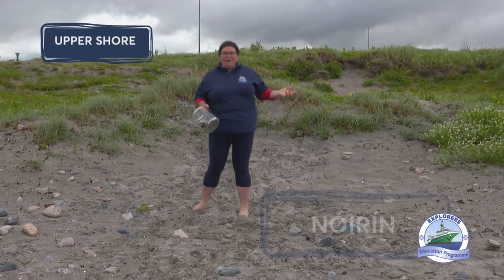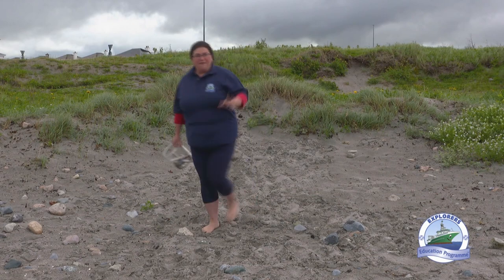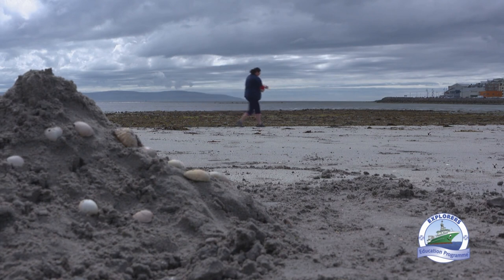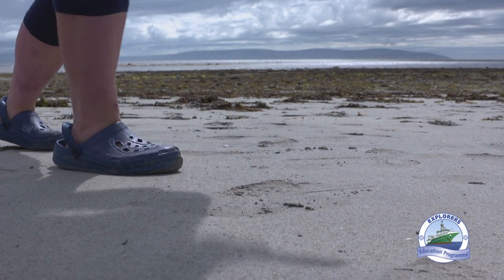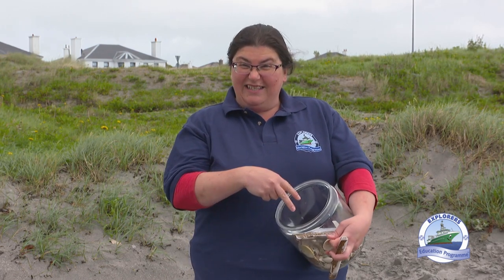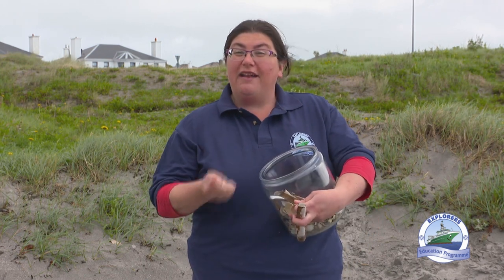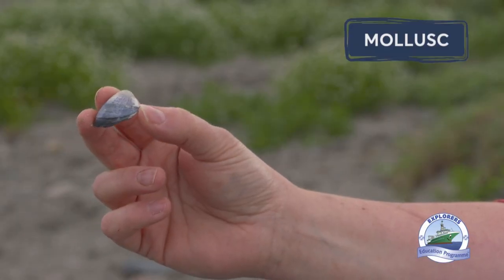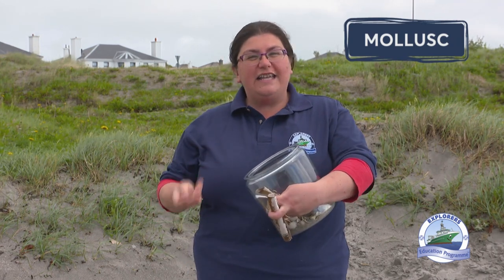I'm here on the upper shore where you can find lots of cool stuff. One of the things I want to show you today are seashells, which we can find lots of here on the upper shore. Seashells are part of a family called mollusks. Mollusks are animals that have a hard shell on the outside of their body and their soft, gooey, fleshy parts and all their organs are inside. They're just like a snail you'd find in your garden.